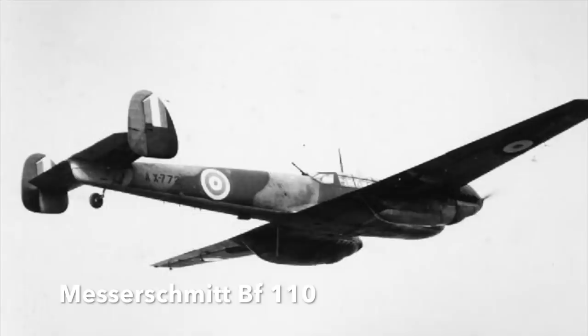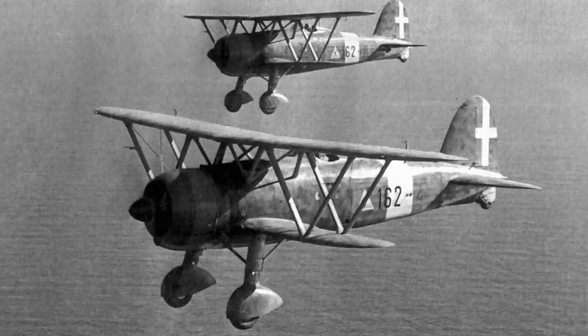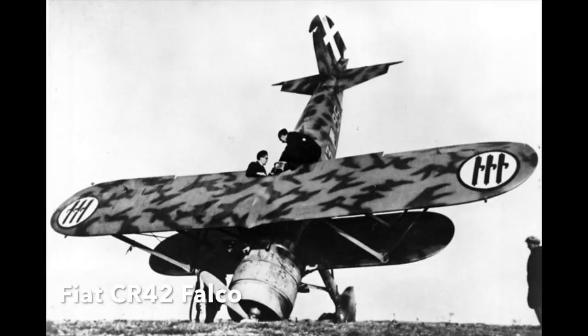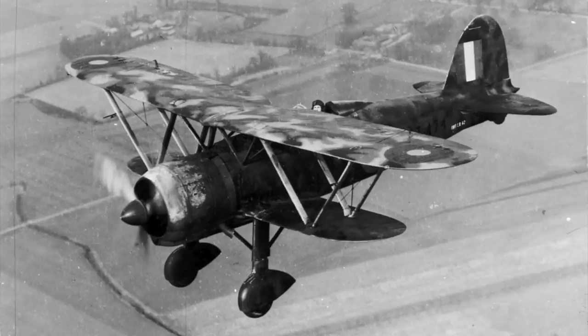One example of the Messerschmitt BF110 twin-engine fighter was captured by the RAF. Intercepted by British fighters on the 21st of July 1940, it was forced down near the Goodwood Racecourse in Sussex. Repaired, it remained in RAF service until 1945, and was then sadly scrapped two years later. Many people don't realise that the Italians took part in the Battle of Britain. Their rather obsolescent aircraft were easy prey for RAF Spitfires and Hurricanes. A Fiat CR-42 Falco biplane fighter suffered engine failure on the 11th of November 1940 and landed on the beach at Orford Ness in Suffolk. It has been preserved at the RAF Museum in London.